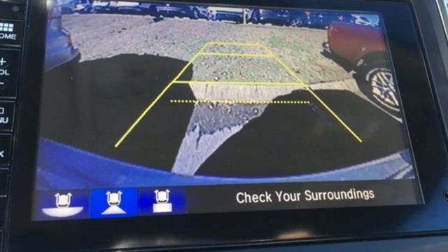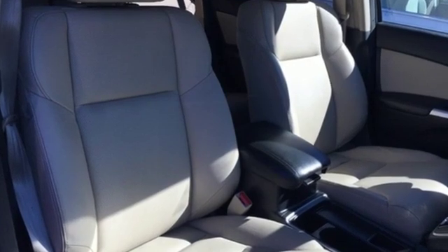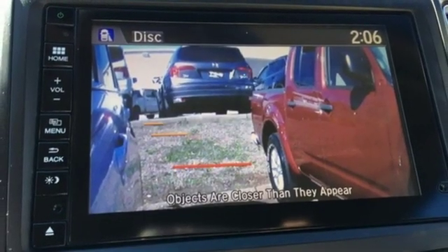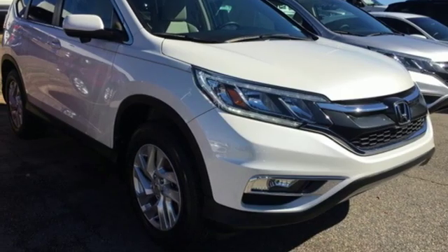And it comes with all the amenities you need: integrated navigation system with voice activation, smart entry key, front heated leather bucket seats, auto-dimming rear view mirror, Bluetooth hands-free link, dual zone climate control, and in-line four-cylinder engine.